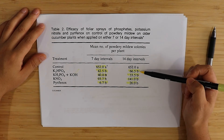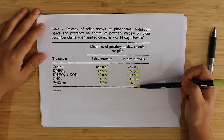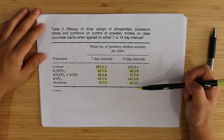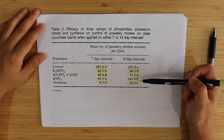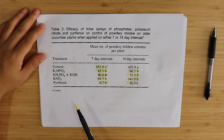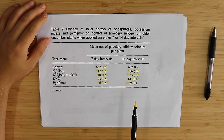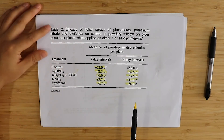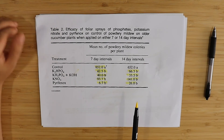So what does this tell us? This tells us that potassium salts can be a good choice, and in particular monopotassium phosphate plus KOH, which is a quite cheap alternative, can be a very effective way to treat PM.